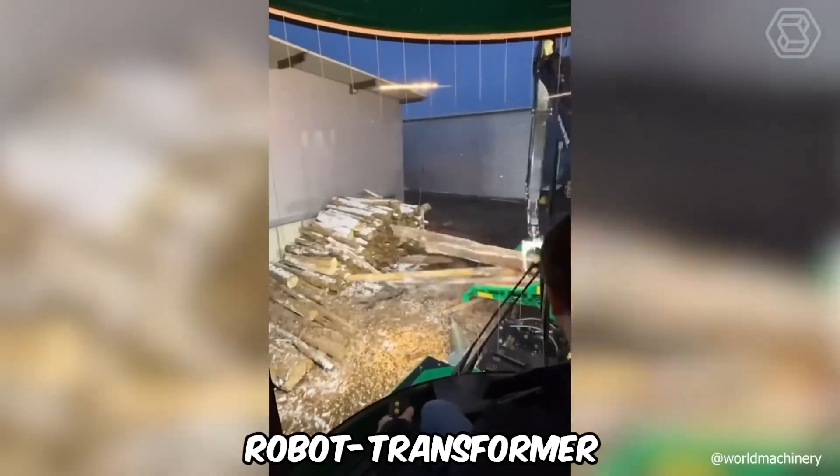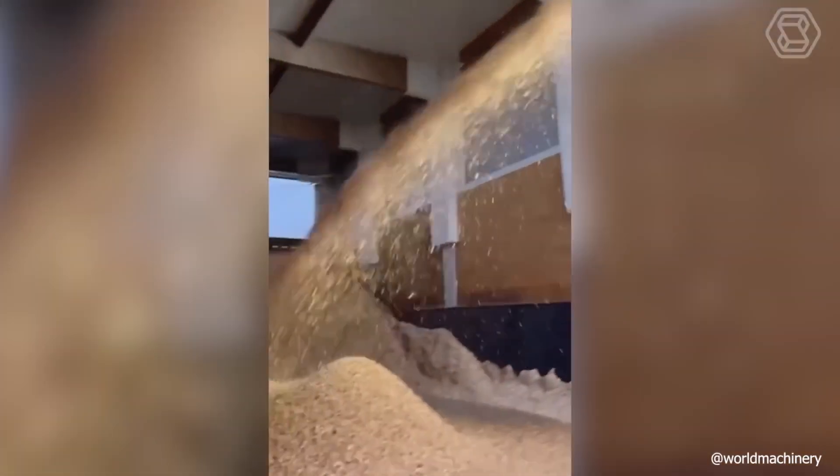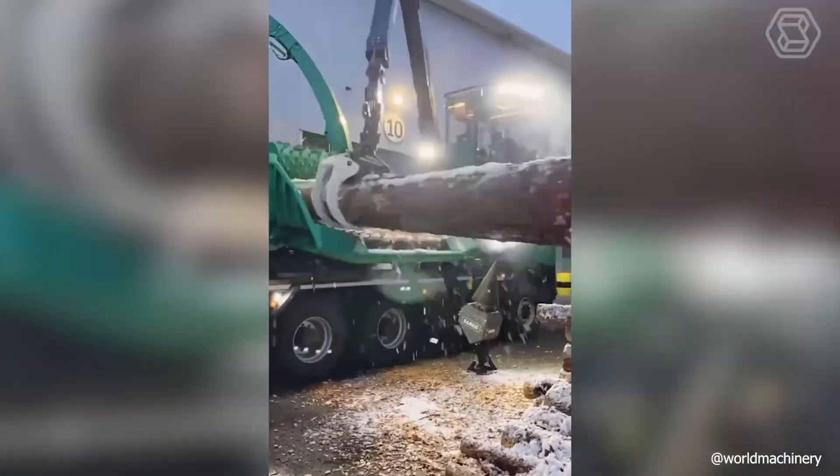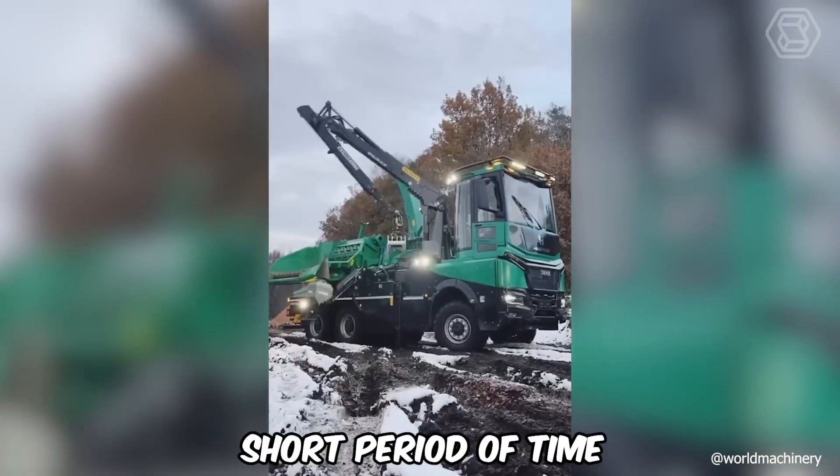You see a real robot transformer. Such cool modernized technique can easily turn even the largest logs into small chips, and in a fairly short period of time.